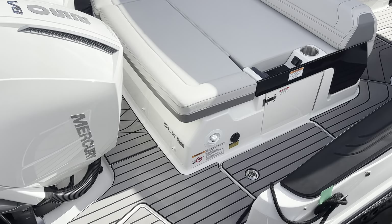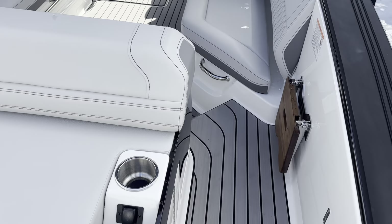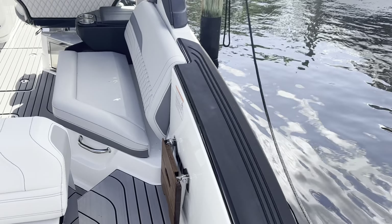Big sun lounge in the back. You see the sea deck flooring, fresh water wash down back here. You have an optional teak step getting on and off the boat, with the sea deck on the gunwales also.